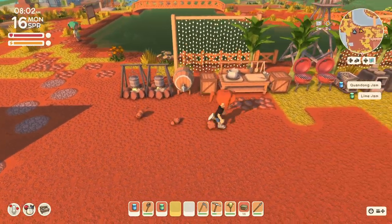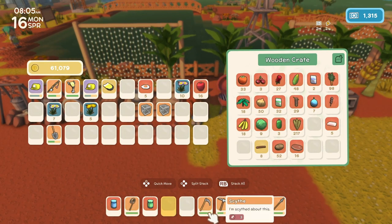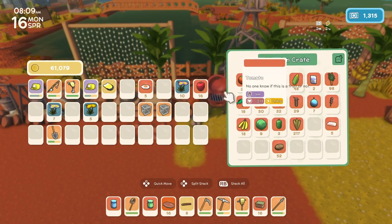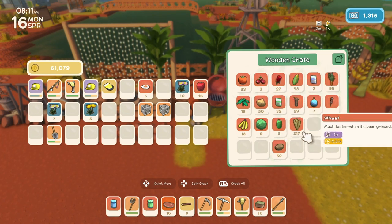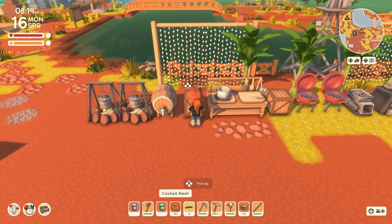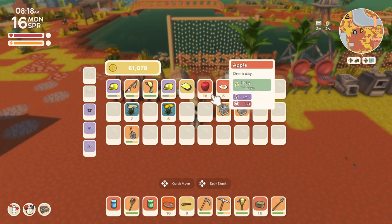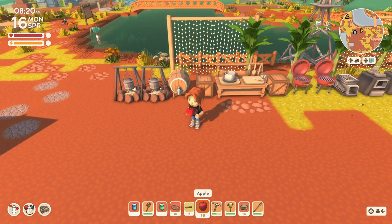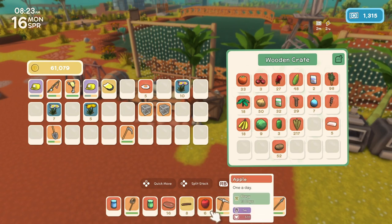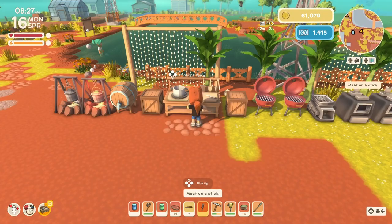Let's see what we can cook. Let's try a meat on a stick — I'll make something pretty easy. I thought I had a bunch of apples — oh, they were on me. I thought I had some in a chest somewhere. Meat on a stick — cooked.